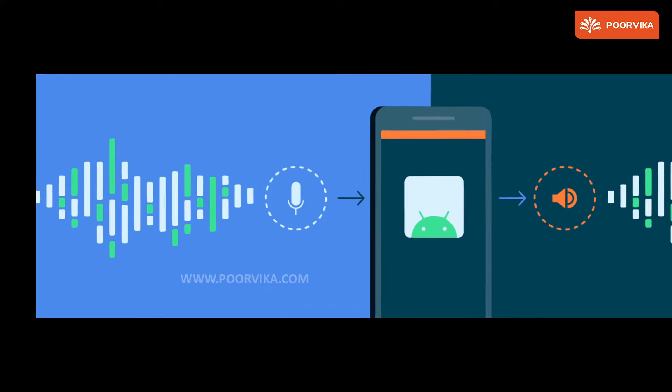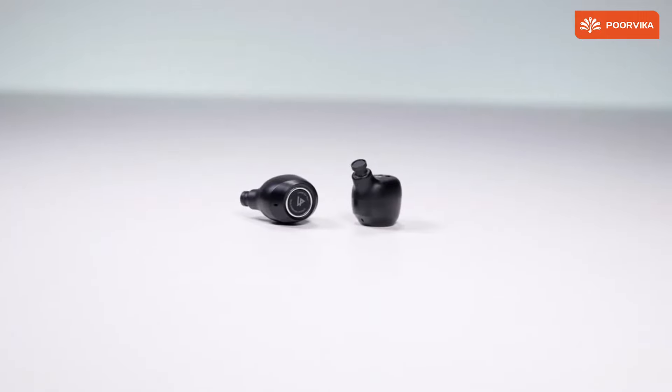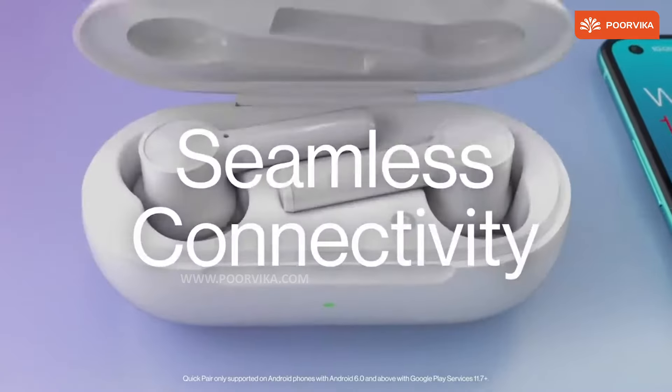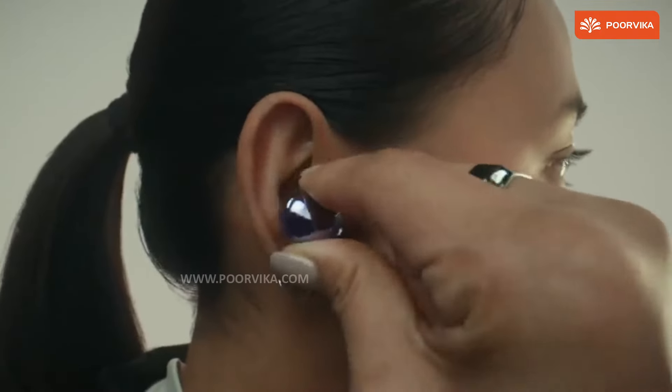We all talk about audio lag or delay in our smartphone connectivity. But maintaining the stereo balance without breaking connection and keeping that balance lag-free is something many of us don't talk about, because the stereo lag is almost negligible.